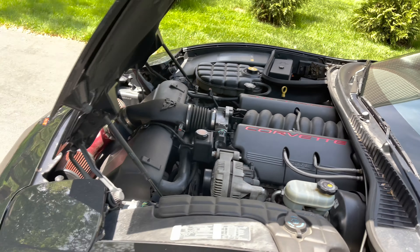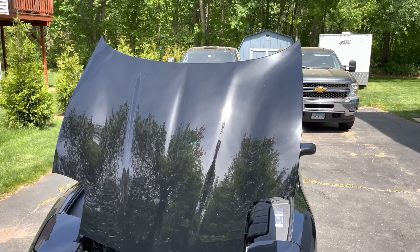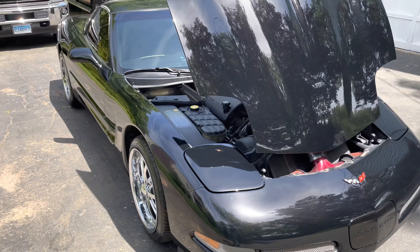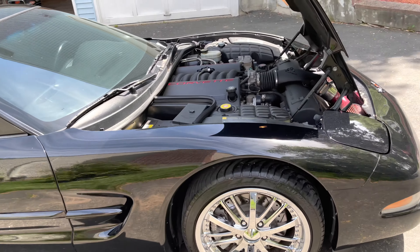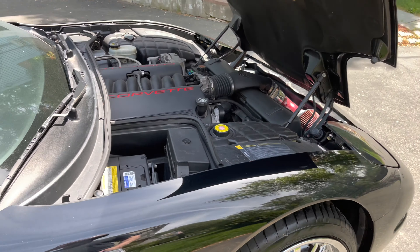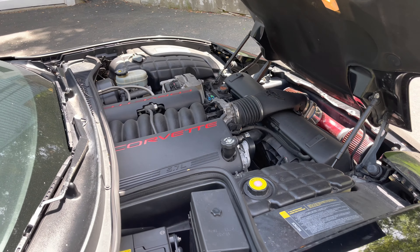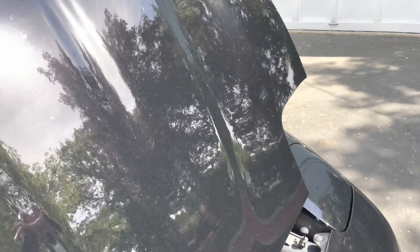I'll probably have to service those soon. Just got a new battery last year for it. But that's pretty nasty. So yeah, the car has been awesome. I do have to clean it up — it is a bit dirty, but it doesn't look too bad right now.